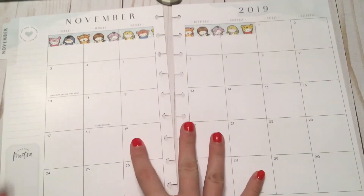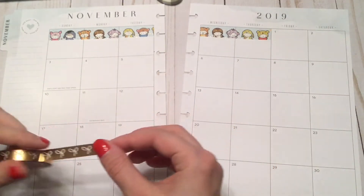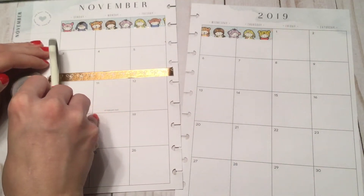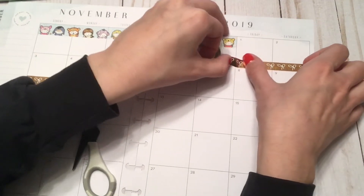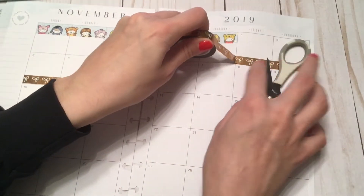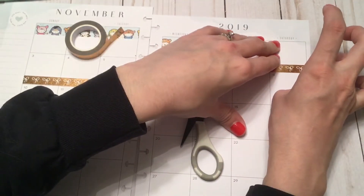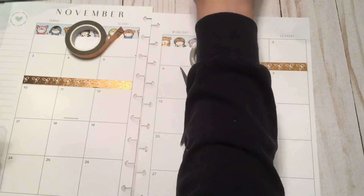I just wanted to put this washi up top here to give it a nice base of what I'm going to be using, and then I'm going to use the skinnier Simply Gilded washi for my husband being gone. He's had drill and a couple of army commitments so he's been gone just a few days, but he will be back on the sixth. I'm filming this monthly video kind of late - I just hadn't gotten around to filming and it is what it is.